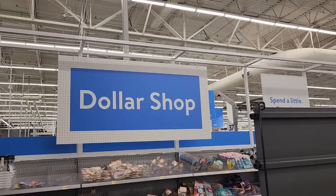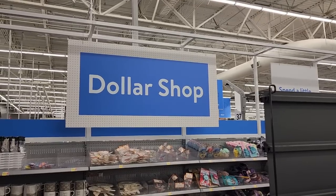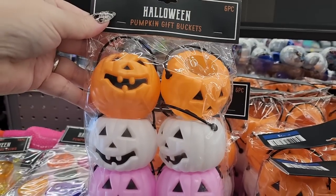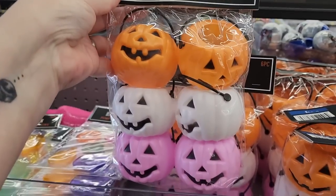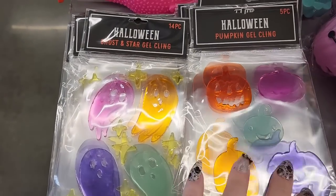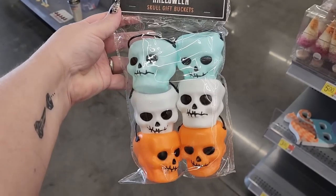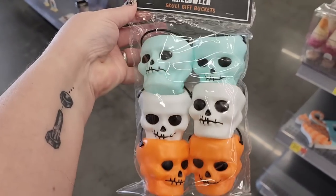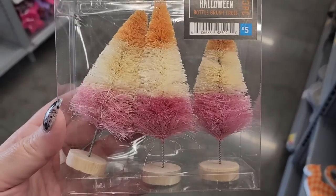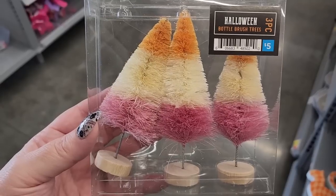Not every Walmart has these — I've only seen a few. I'm in a different state. But this Walmart has a dollar shop — let's look and see what they have real quick. Look how cute these are — $3.00, and you get them for $6.00, they're one-sided. $1.00 on the gel clings — you get 5. In this one you get 5, and this one has 14. They also have these — you get 6 and 3. $3.00 on the sign. We have these trees — you get 3 for $5.00.